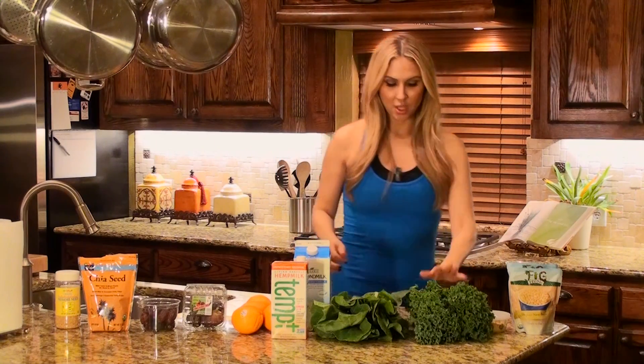Over here we have kale — everybody loves kale. You can put it in your smoothies, your salads, your juice. One cup of kale has about 120 to 180 milligrams of calcium.